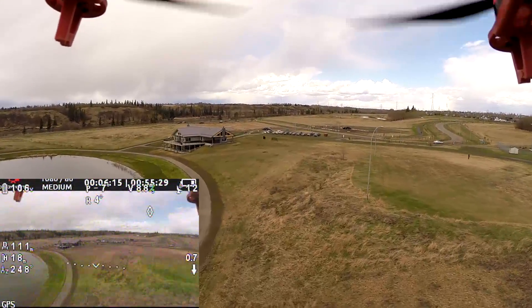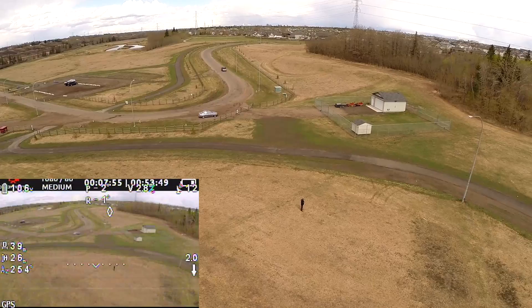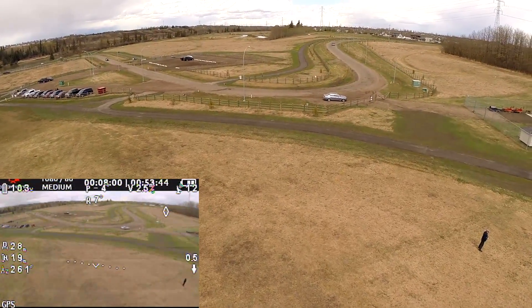Should I run into any problems during FPV flight, like losing video signal, the copter has a return-to-home autopilot feature, which I test regularly.